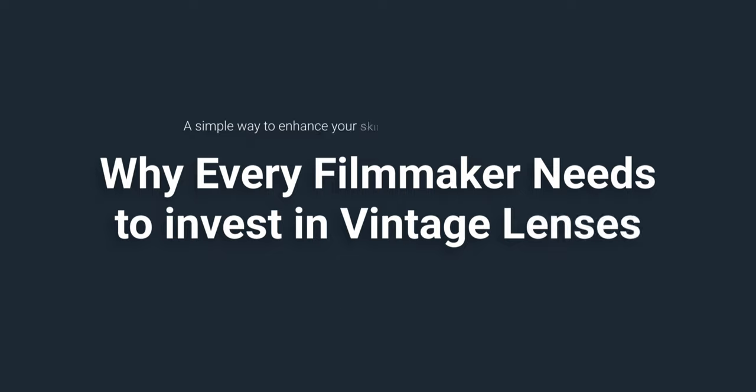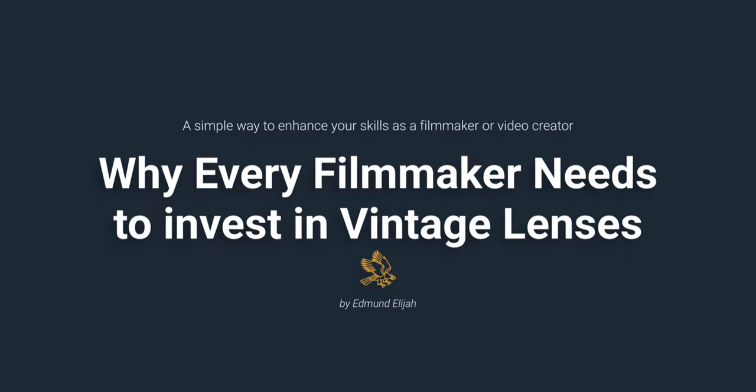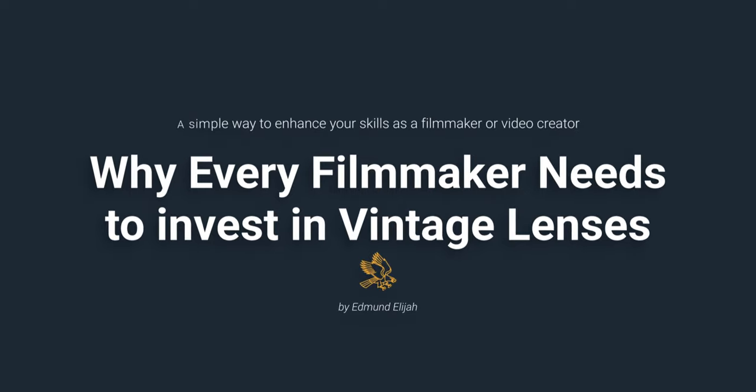My name is Edmund Elijah, and I'm a director of photography based in Tulsa, Oklahoma. My goal for this channel is to provide educational and practical resources for filmmakers and video creators. Today, we're going to talk about vintage lenses and why you should consider adding them to your kit.